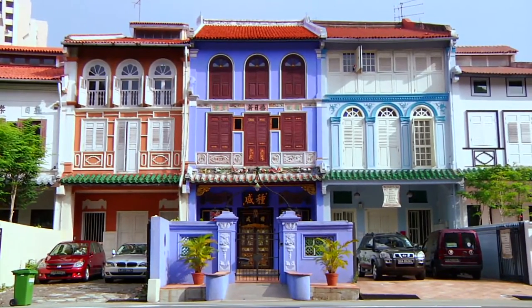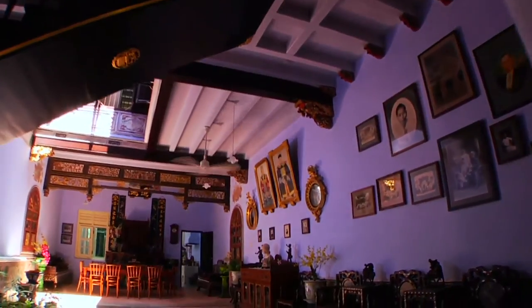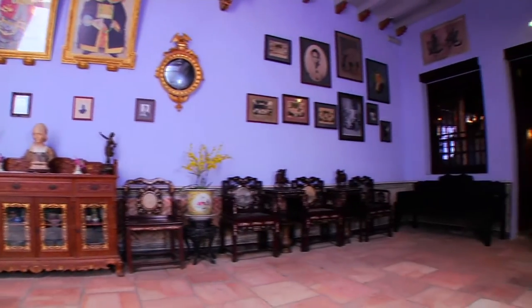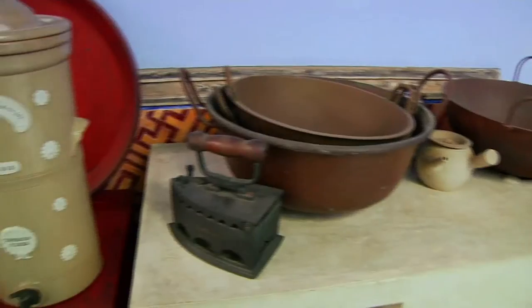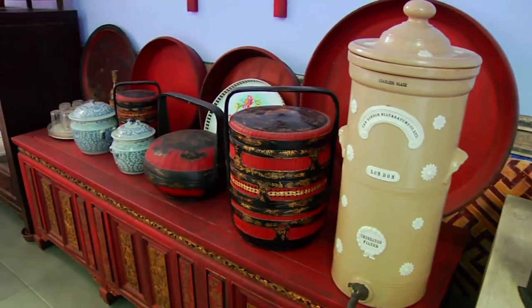Standing serenely along Neil Road, the Baba House is a museum that showcases the lives of Singapore's Straits Chinese community in the late 19th century. As descendants of Chinese traders who settled in Malacca, their culture is vibrant and colourful. However, there has been a decline of this community since World War II.